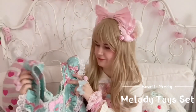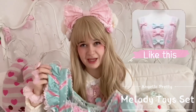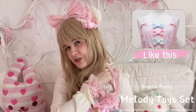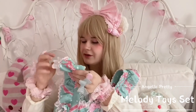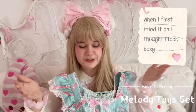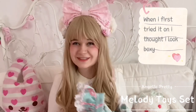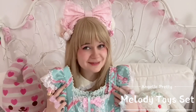It also has a very unique cut in my opinion. Normally AP has very regular shoulder straps, but in Melody Toys' case it has those poofy straps, which in my opinion can make some look a little out of shape. But lolita is not really about looking sexy and super slim, so it looks cute in my opinion.